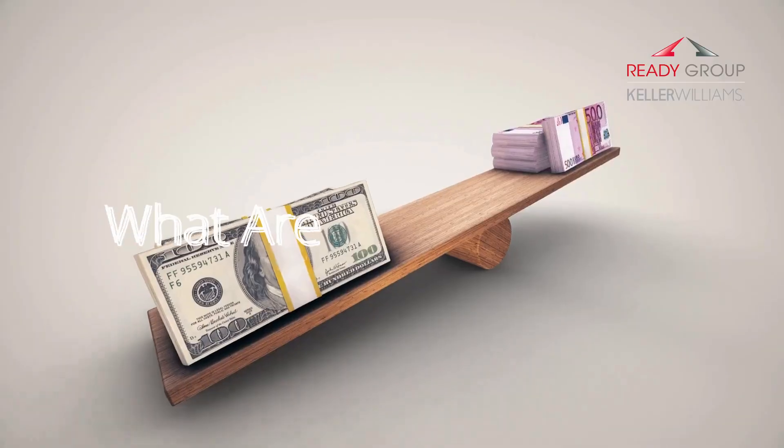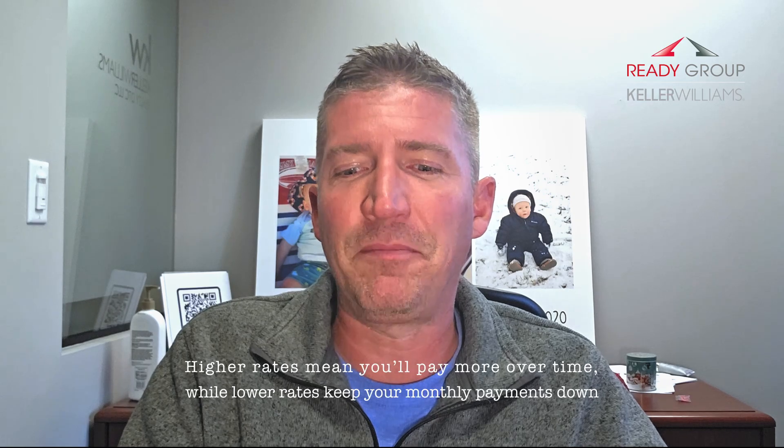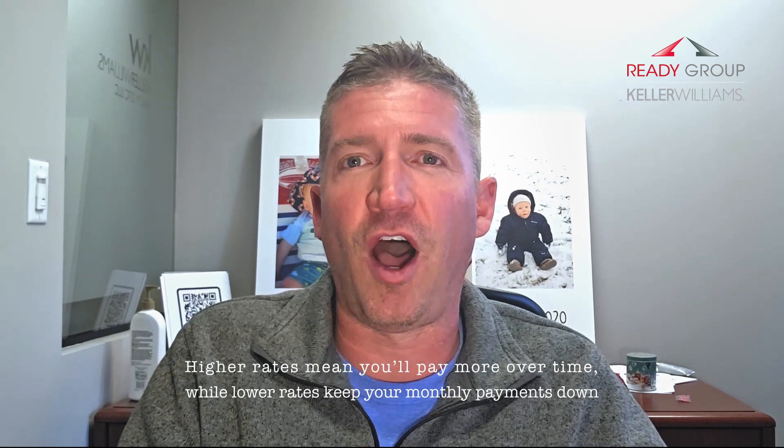Interest rates do play a big role in how much home you can afford. Even a small change in rates can make a huge difference in your budget. Whether rates are high or low, understanding how they impact your buying power is key to making smart decisions when purchasing a home. Interest rates are essentially the cost of borrowing money. When you take out a mortgage, the interest rate determines how much you pay the lender on top of repaying the loan itself. Higher rates mean you'll pay more over time, and lower rates keep your monthly payments down and reduce the overall cost of the home.